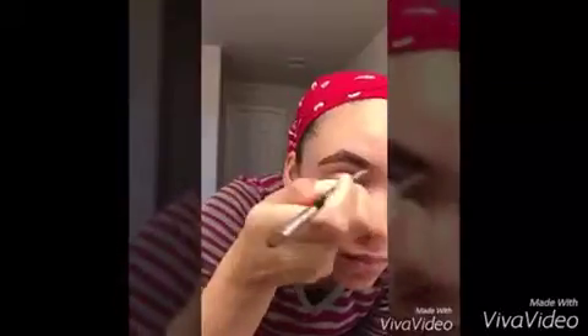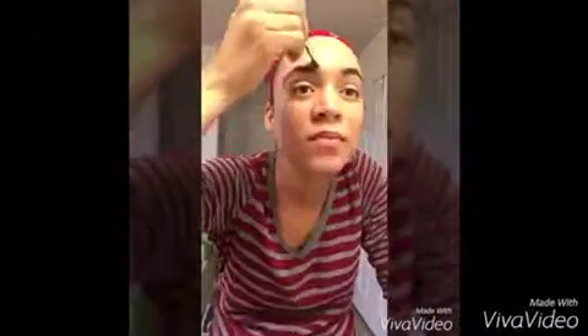Today I wanted to do something different with my eyebrows. Instead of using my brow gel and precision brow pencil, I used devious mineral eye pigment and my liner shader brush to do my brows. Then I used my skin perfecting concealer and concealer brush to shape my eyebrows and clean them up.